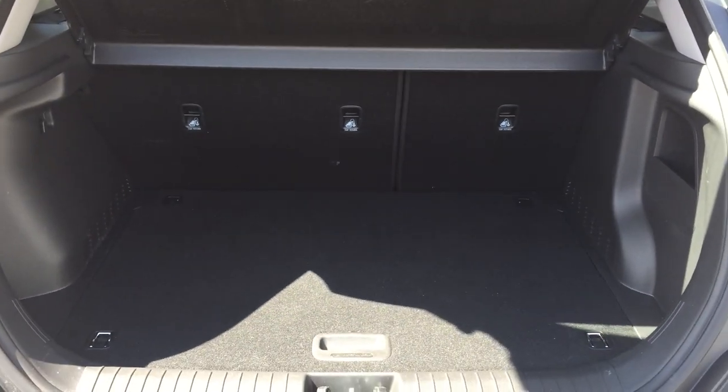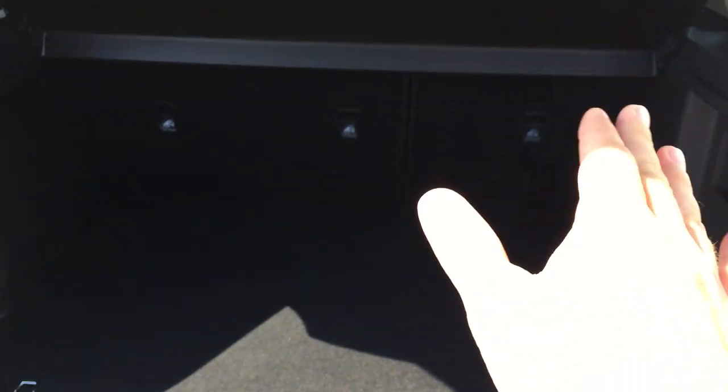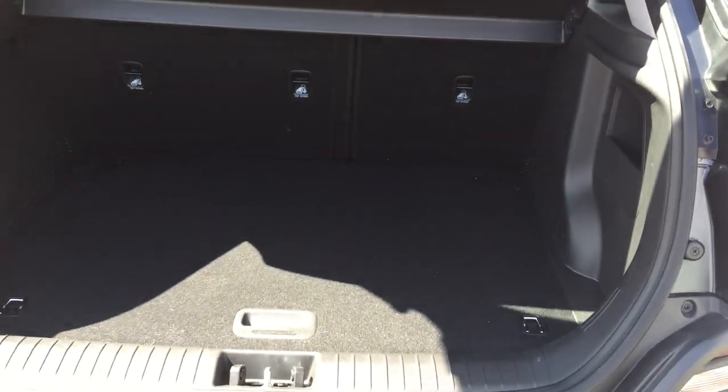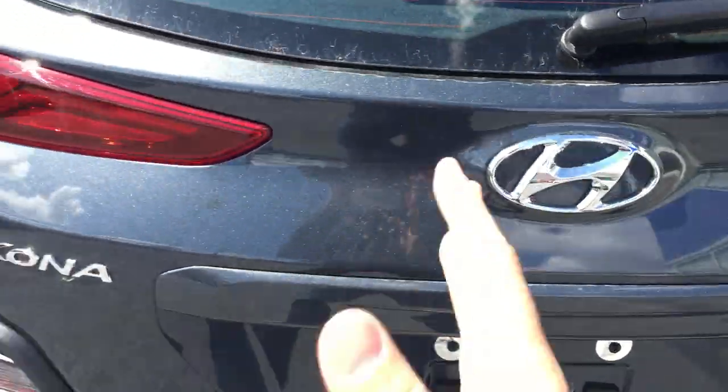Nice size trunk for a compact SUV. You've got three child anchors, 60-40 split folding rear seats — so those seats can come down. This privacy cover can also come off, so if you need some extra cargo space, you have the ability to get it. You've got your spare down here. Good size vehicle for a compact SUV.